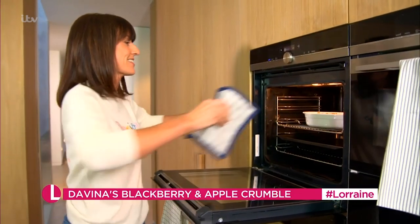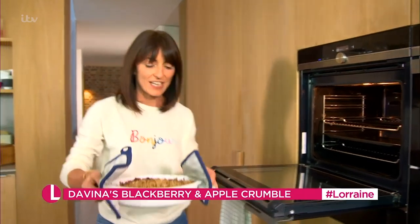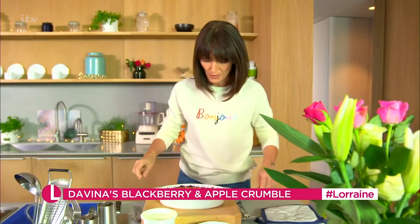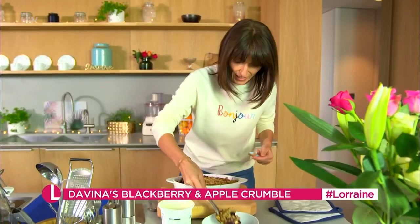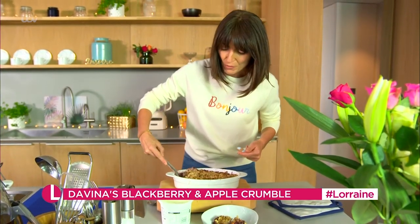Oh, that's exactly how it should look — yummy! So nice because it's just crisped up and browned on the top. The smell — look at the lovely colour. Let's get a bit more crumble.